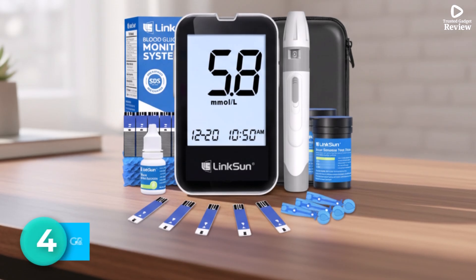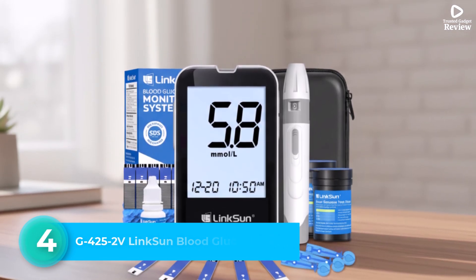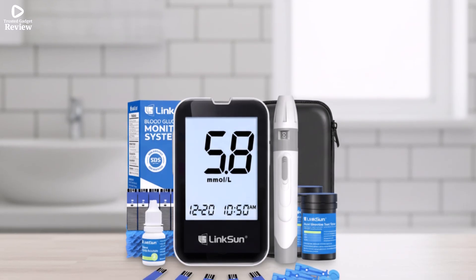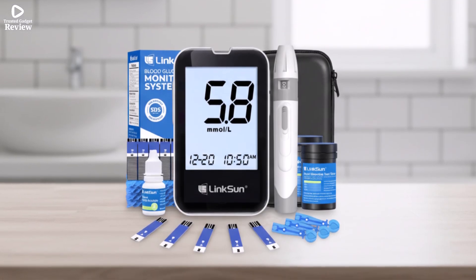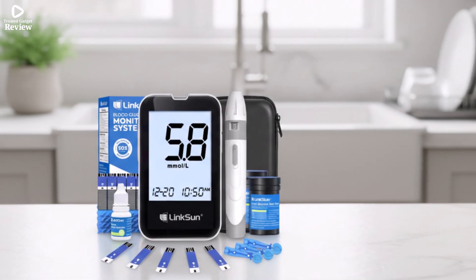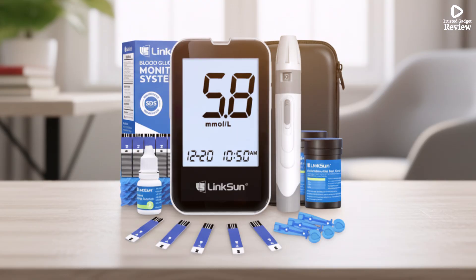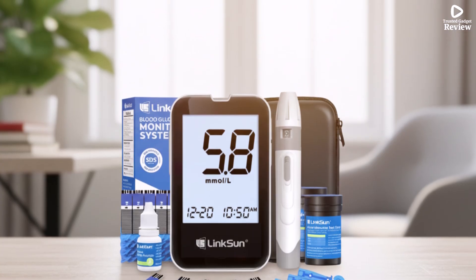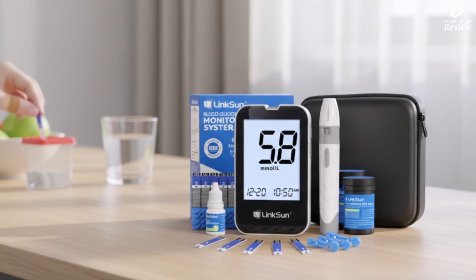Number 4. G-425-2V LinkSun Blood Glucose Meter. The G-425-2V LinkSun Blood Glucose Meter is a versatile diabetes testing kit, offering accurate and reliable results with plus or minus 12% accuracy and ISO 15197-2013 compliance. Its no-coding design allows users to test immediately after inserting a strip, and the included quick guide simplifies operation for new users. The device delivers fast results with a 5-second countdown, and offers five adjustable lancing strengths. Its large, light-blue backlit LCD screen enhances visibility, making it ideal for elderly users or those with visual difficulties.